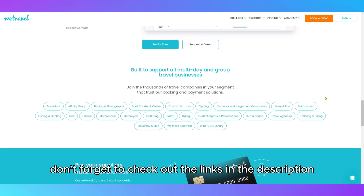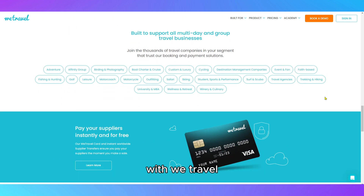Don't forget to check out the links in the description for more information on how to get started with WeTravel.